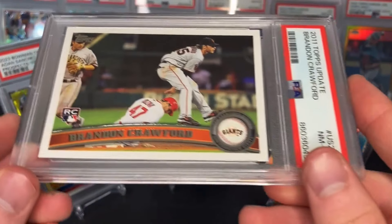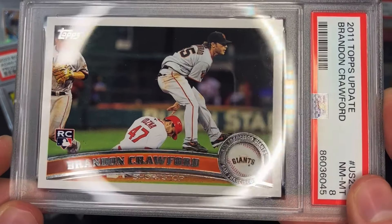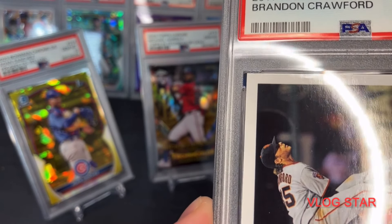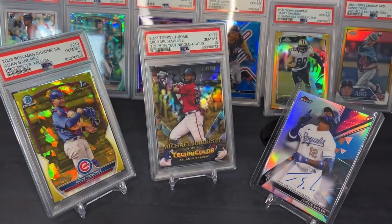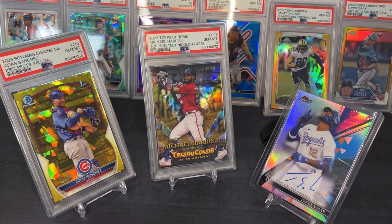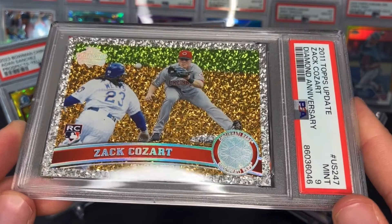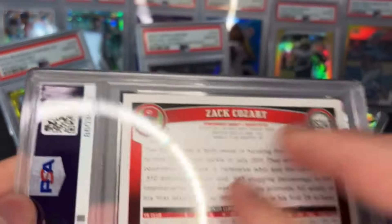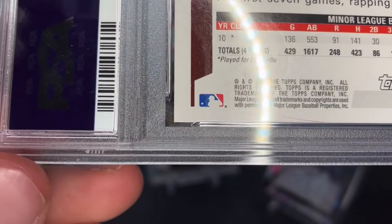Next, PSA 8 Brandon Crawford — this one looked really clean to me. Maybe there's something at the top, not exactly sure. I haven't been having good luck with 2011 and 2008 Topps cards. Then Zach Cozart — I thought this was a 10 for my PC. It's his Diamond Anniversary rookie, PSA 9. Probably a soft corner or something.